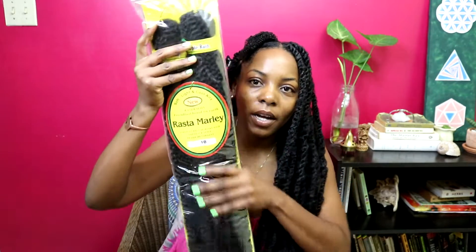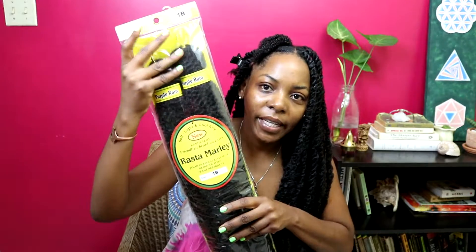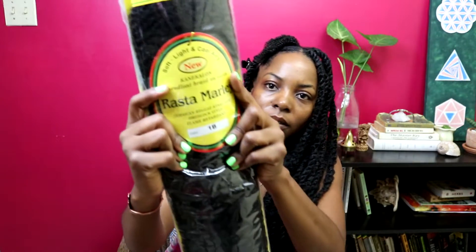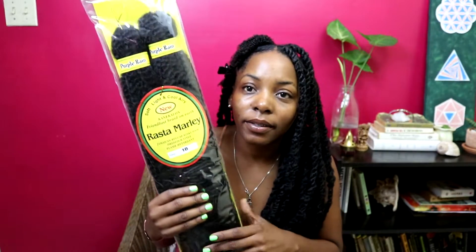I said, you know what, let me go back to something old. I did these like maybe seven years ago — I have the video still on YouTube, I think it's called Havana Twist or something. I did this very same thing that I'm going to do right now. I already twisted up most of it and I'm just going to show you the last bit. This is what I used: Marley hair. I got this pack from Cherrie's Hair and More — this one is Rasta Marley in 1B.